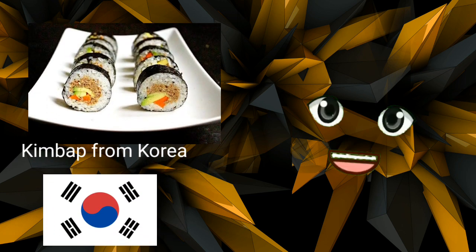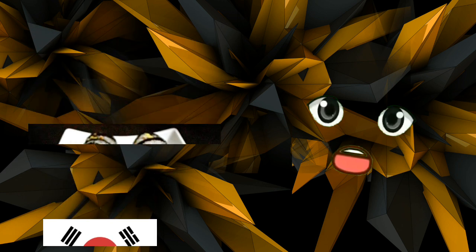Kimbap from Korea. Korea's national light lunch dish is kimbap. Similar to Japanese sushi, but frequently served with cooked or pickled meat and veggies as opposed to raw fish. Ingredients for kimbap are wrapped in gim, which are dried nori seaweed sheets, and sticky white rice.